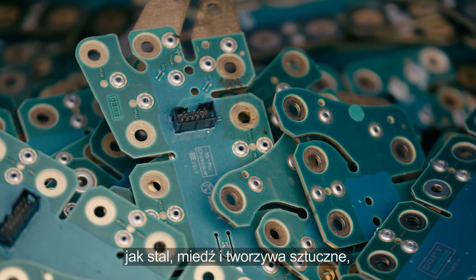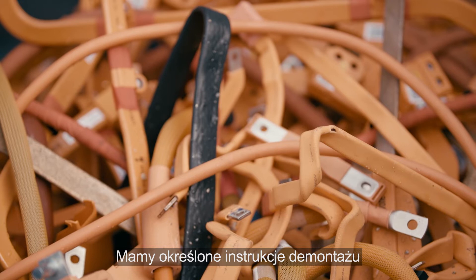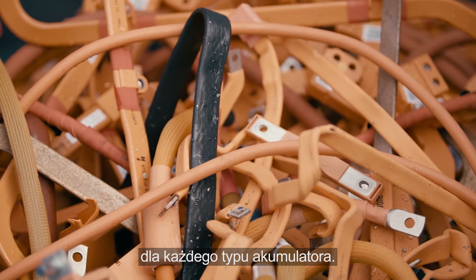Materials in the battery packs like steel, copper and plastic are separated out for recycling. We have specific dismantling instructions for each type of battery we deal with.